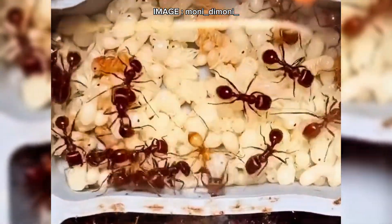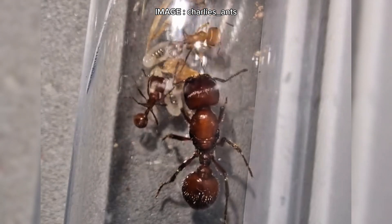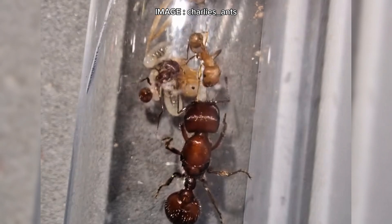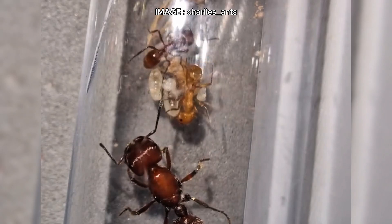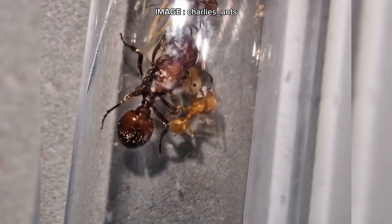Now the big question — is this species for everyone? Absolutely not. Pogonomyrmex barbatus is difficult to raise and not recommended for beginners. With their aggression, rapid growth, and significant space requirements, they demand strict management. And let's not forget, their sting is dangerous. Definitely not suitable if you have children or curious pets.